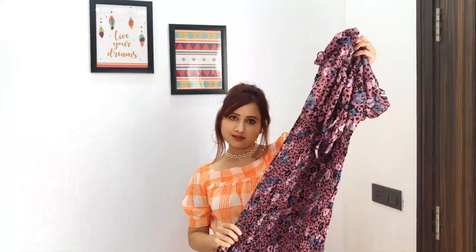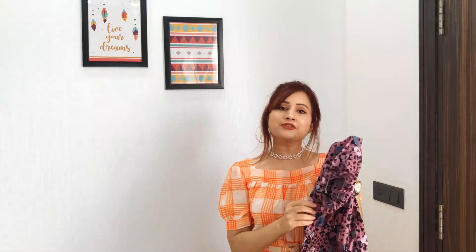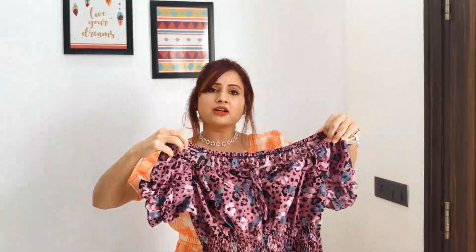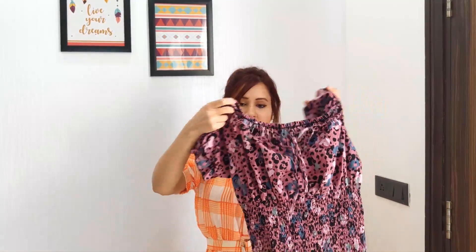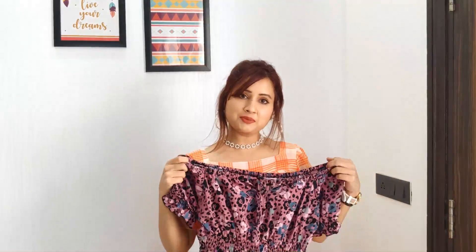It has a great look. Print-wise it has a leopard print, and if you look closely you can also see it has a floral print and you can even spot heart shapes. So it's a very quirky print and the colour combination is good. This dress is also very trendy.